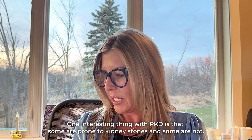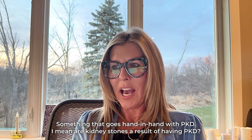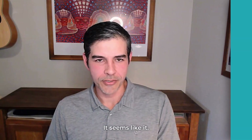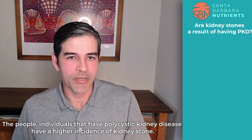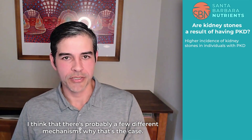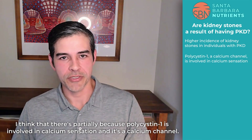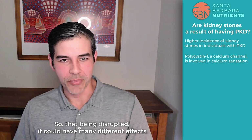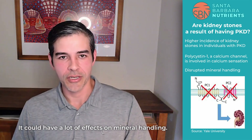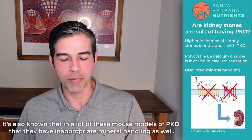One interesting thing with PKD is that some are prone to kidney stones and some are not — something that goes hand in hand with PKD. Are kidney stones a result of having PKD? Individuals that have polycystic kidney disease have a higher incidence of kidney stones. There are a few different mechanisms why that's the case. Polycystin-1 is involved in calcium sensation and is a calcium channel, so that being disrupted could have many different effects on mineral handling.